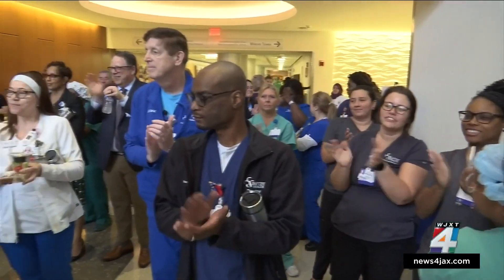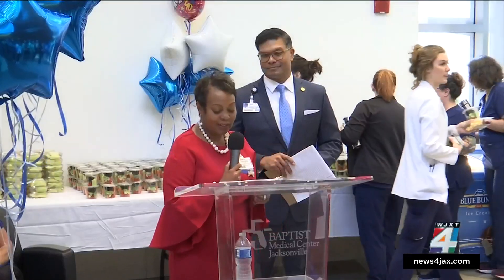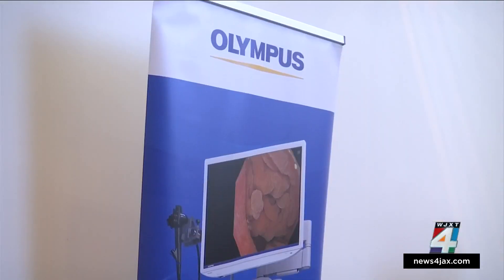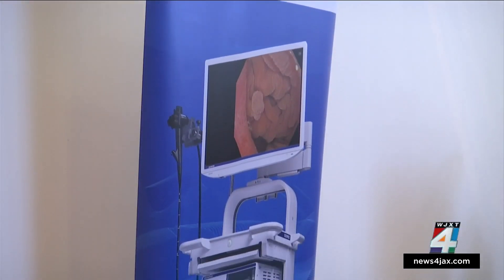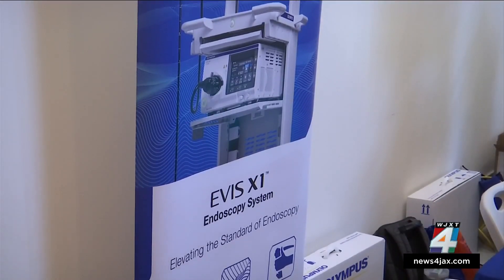Crowds of doctors and nurses gathered Wednesday morning to celebrate the 50th anniversary of the Center for Endoscopy at Baptist Health. The main attraction was the unveiling of the Olympus EVIS-X1, the newest and most advanced medical equipment that will be used to detect colon and stomach cancer.